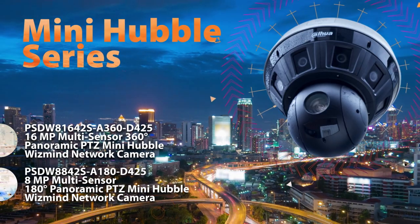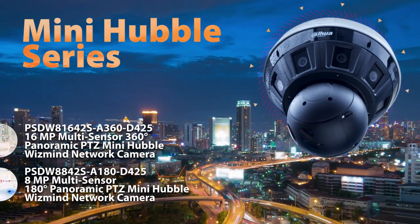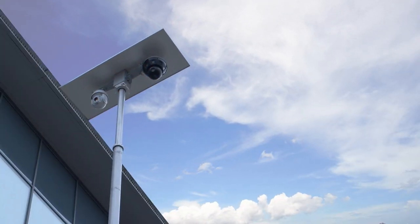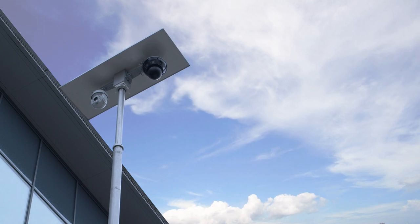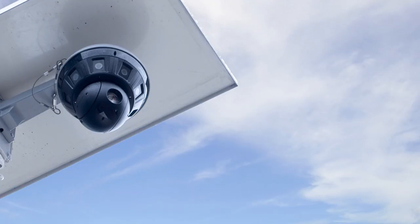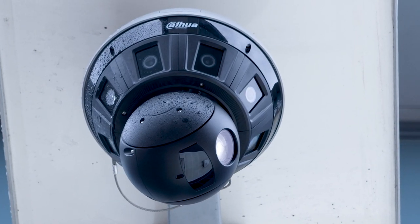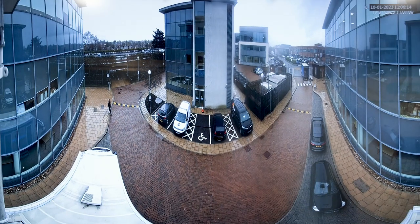Welcome to the newest and most advanced camera in the industry, the DAPWA Technology Mini Hubble Multi-Sensor Panoramic and PTZ. The Mini Hubble series camera is the ultimate all-in-one design for your surveillance needs. With its advanced 4 megapixel PTZ camera and 4 or 8 2 megapixel panorama cameras, the Mini Hubble can capture images with rich details, making it the perfect choice for wide area coverage as it can replace multiple conventional or PTZ cameras.